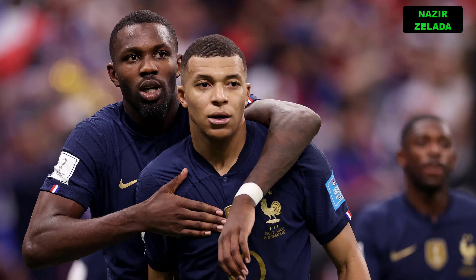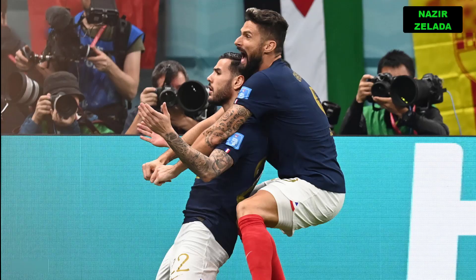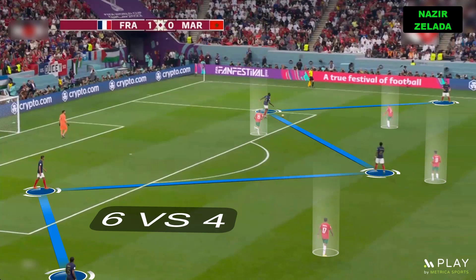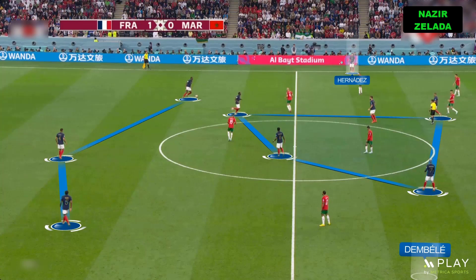In this video we are going to analyze how France's tactics worked perfectly to beat Morocco. When France had the ball in their half they usually had numerical superiority, but they preferred to play long. Their offensive structure featured three centerbacks, with Hernandez and Dembele giving width, and five players on the central corridors where Giroud usually dropped back.